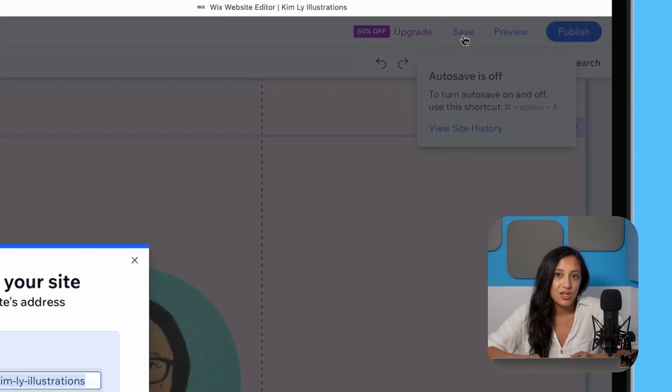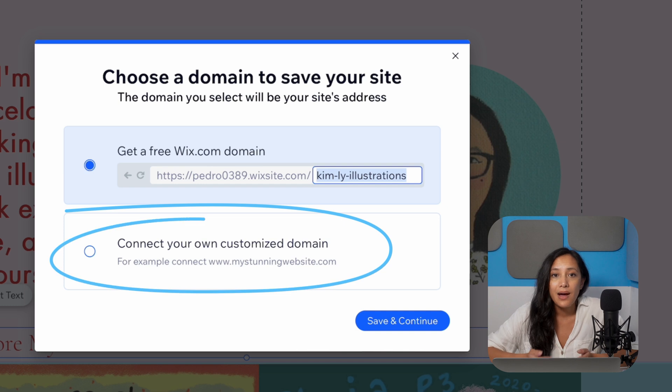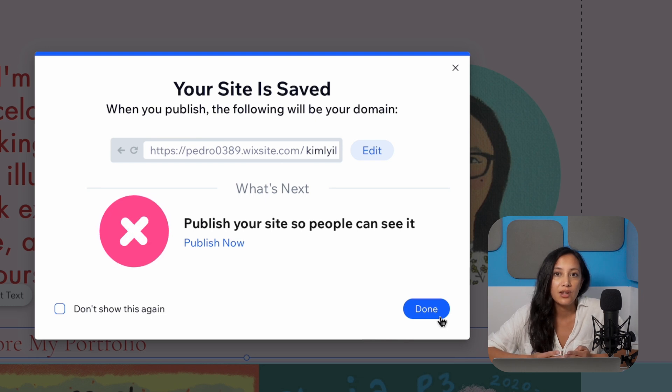You'll then be asked to add in the domain you want to use — this will be the free domain Wix gives you. If you'd like to use your own domain, you'll either need to buy one from Wix or connect one you've bought elsewhere. We have some guides on tooltester.com on how you can do that, and I've also linked to them in the description below. Today though, we're just going to use Wix's free domain, so let's type in the URL we want to use. Hit save and continue. Your page has now been saved, but it hasn't been published yet, which means others can't view it — we'll do that at the very end.